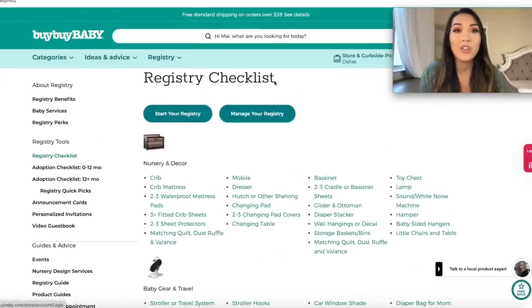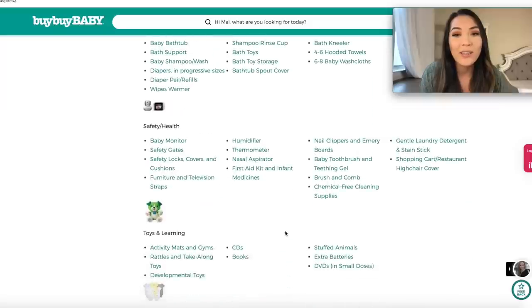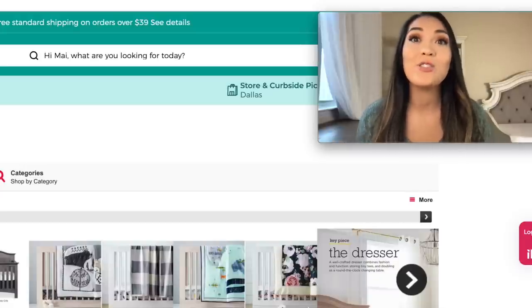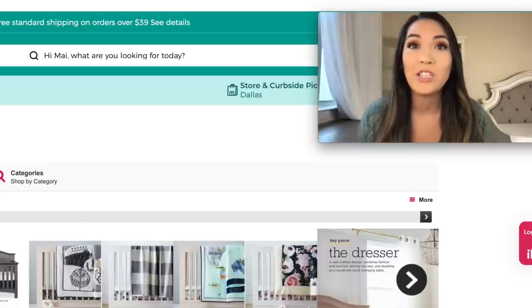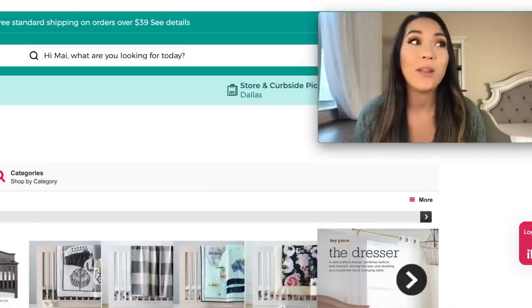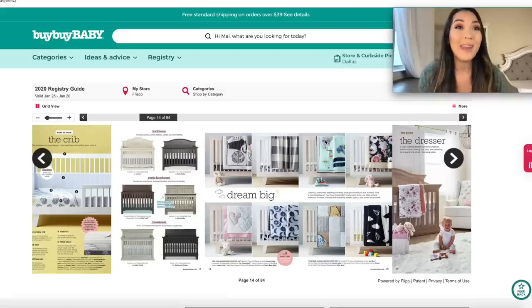Another con is their registry checklist — in my opinion, it is the worst online registry checklist out of all the sites we're going to go over. It's just so extensive and they don't give you any guidance, and a lot of the stuff they have broken out isn't actually essential. The last con is you can only add items from Bye Bye Baby to your registry. A lot of the registries now are universal registries where you can add items from a variety of stores to a single registry, and that is just not an option with Bye Bye Baby.